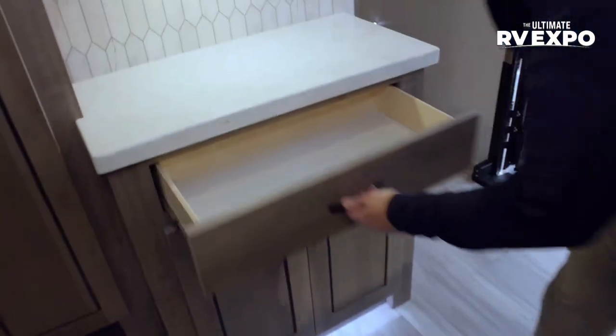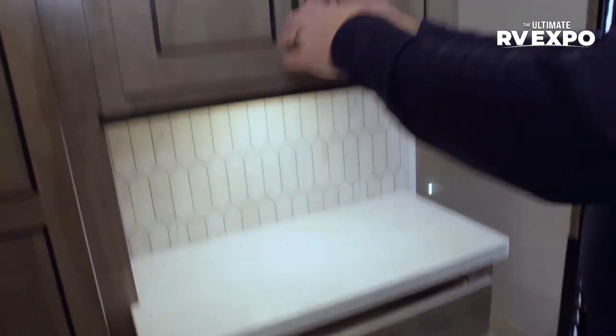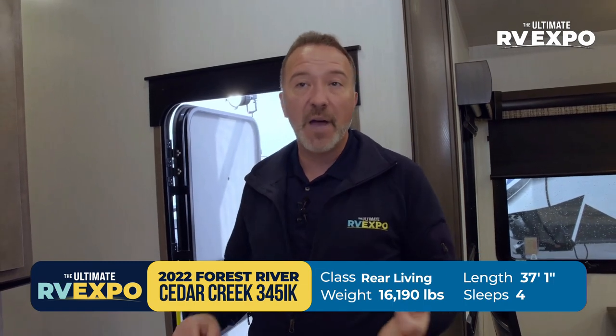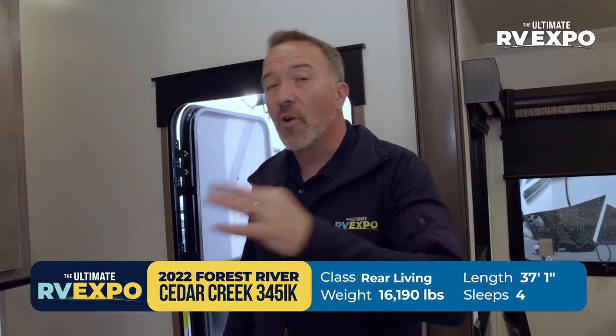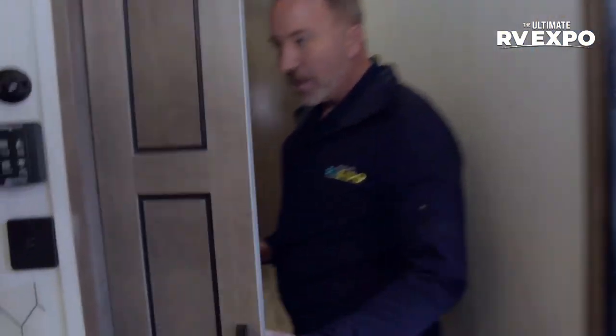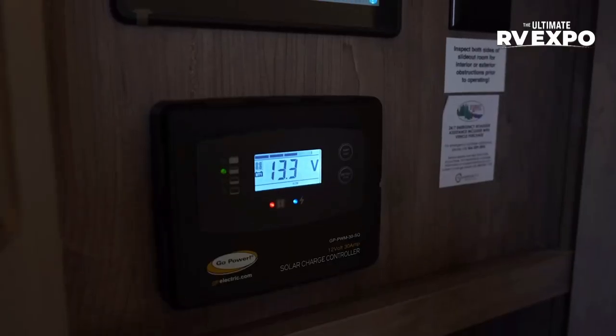Cedar Creek thought of everything. So many features and options on this gorgeous fifth wheel, including Bluetooth backup camera and tire pressure monitoring system. The Cedar Creek 345 IK is 37 feet 1 inch, 16,190 pounds, with six-point hydraulic leveling, 12-volt heating pads on the tanks, and a 12-gallon hot water heater bypass for quick recovery. There's also a mudroom storage area and a command center.